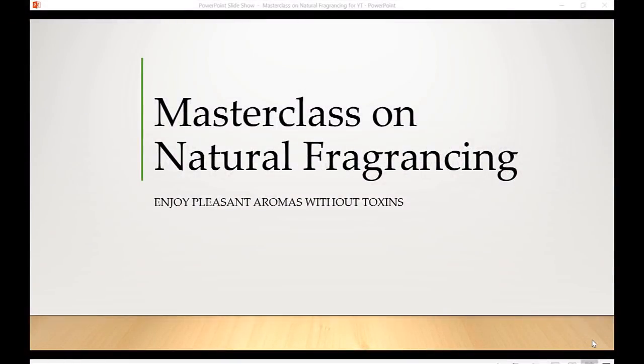Hi friends, this is Eden here. Today it is my pleasure to share with you this masterclass on natural fragrancing. In this class we're going to learn how we can make products for our clients and customers that will allow them to enjoy pleasant aromas without all the toxins that synthetic fragrances unfortunately burden us with.